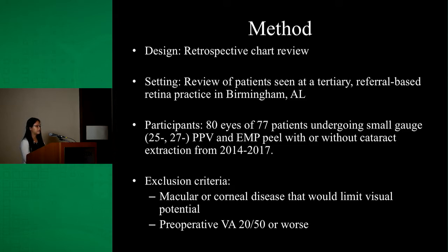This is a retrospective chart review of patients seen in a tertiary referral-based retina practice here in Birmingham, Alabama. It includes 80 eyes of 77 patients who underwent small gauge pars plana vitrectomy and ERM peel with or without cataract extraction. Patients excluded from this study include those with macular or corneal disease limiting visual potential and those with preoperative visual acuity of 20/50 or worse.